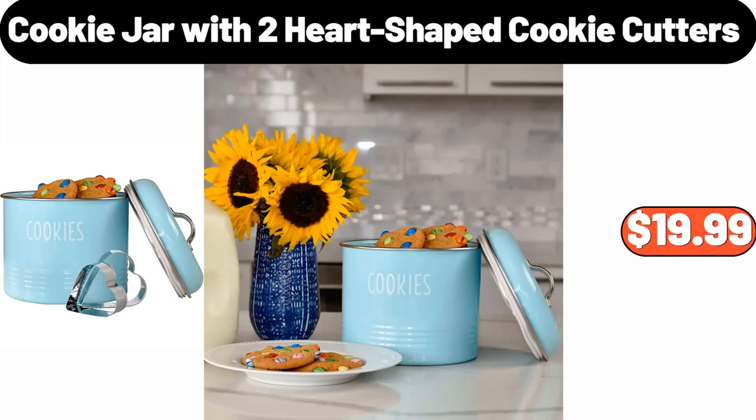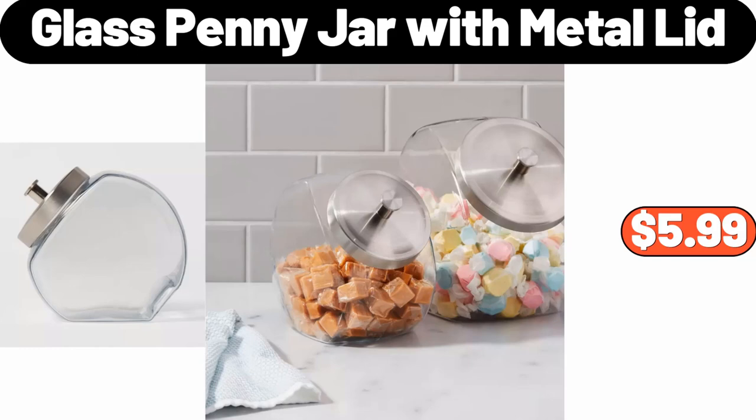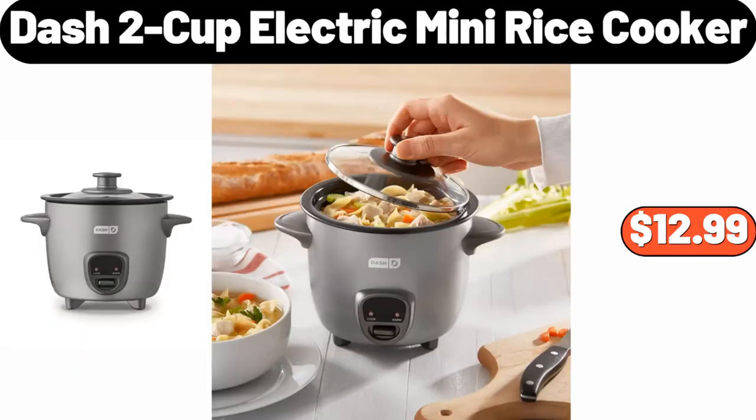Cookie Jar with 2 Heart-Shaped Cookie Cutters, $19.99. 8-Inch Professional Chef's Knife, $17.99. Glass Penny Jar with Metal Lid, $5.99. Hamilton Beach 6-Speed Hand Mixer, $18.99. Dash 2 Cup Electric Mini Rice Cooker, $12.99.